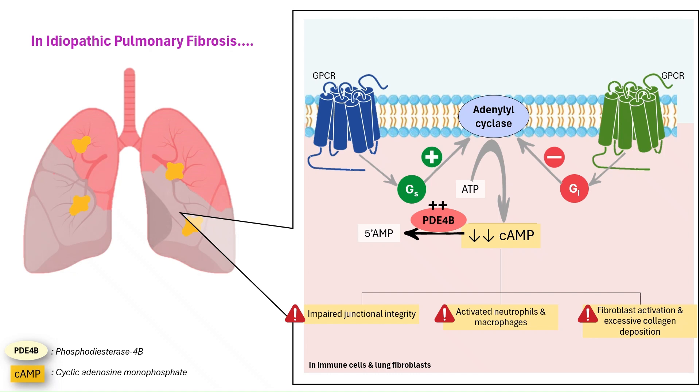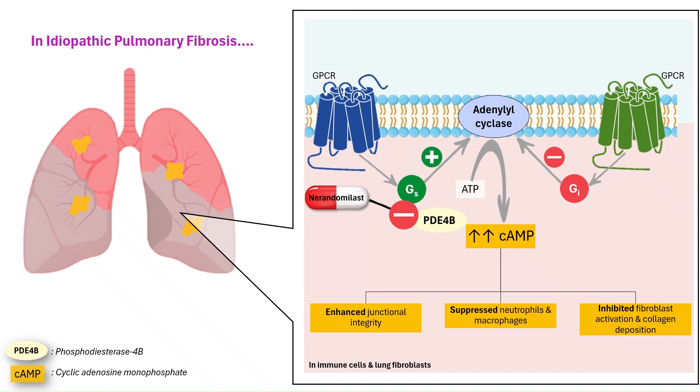In essence, lower cAMP means the lung loses one of its main internal defenses against inflammation and scarring. That's where Narendamalist steps in. It selectively inhibits PDE-4B, preventing cAMP from being broken down. When cAMP levels stay high, the cell reactivates its anti-inflammatory and antifibrotic signaling pathways. This enhances endothelial junction integrity, suppresses neutrophil and macrophage activation, and inhibits fibroblast proliferation, activation, and collagen deposition.